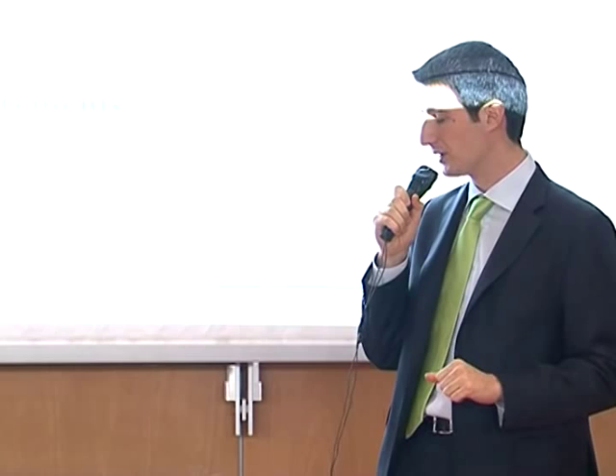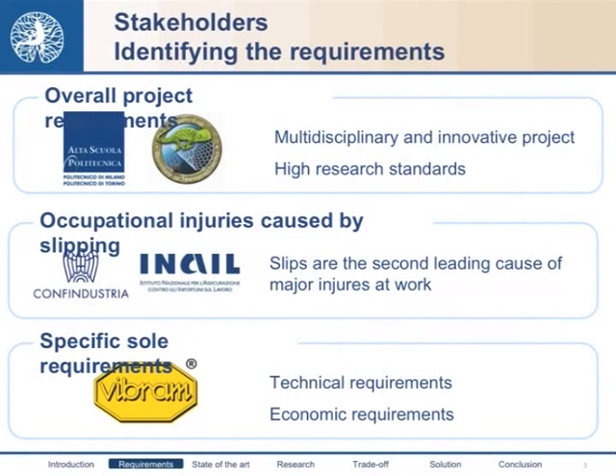We divided our stakeholders into three groups according to their requirements. The first are Alta Scuola Politecnica and PugnoLab, who require us to work in a multidisciplinary and innovative project and to conduct research with high quality standards. Then, according to Eurostat data, we discovered that slips are the second leading cause of injuries at work. We quantified the huge impact they have on companies, especially in the building and factory fields, and on state corporations devoted to insurance such as ENAIL in Italy.